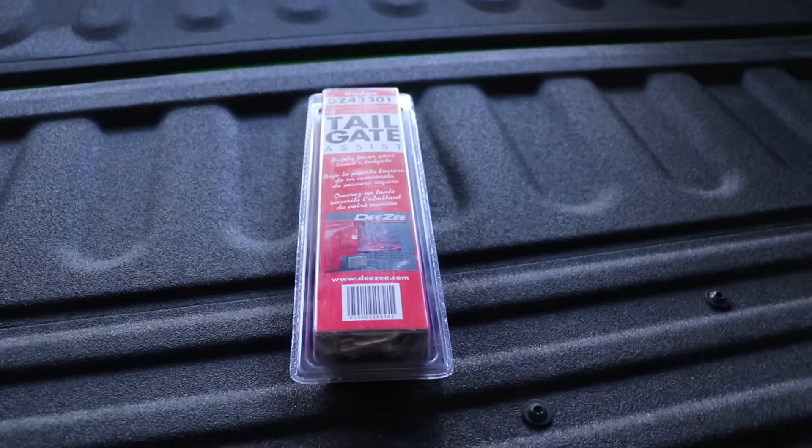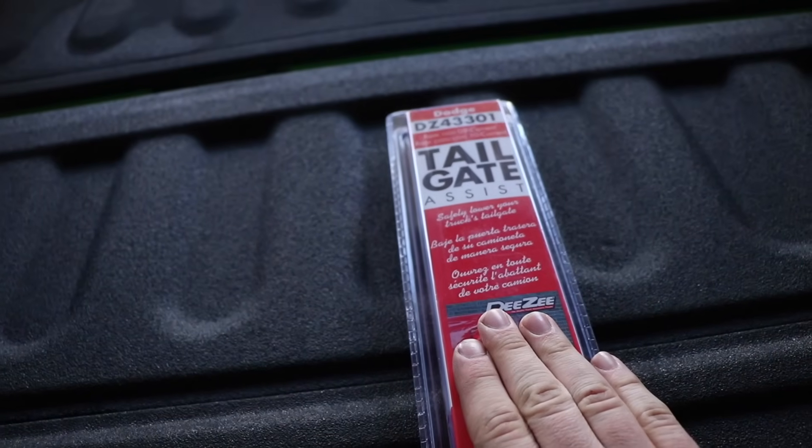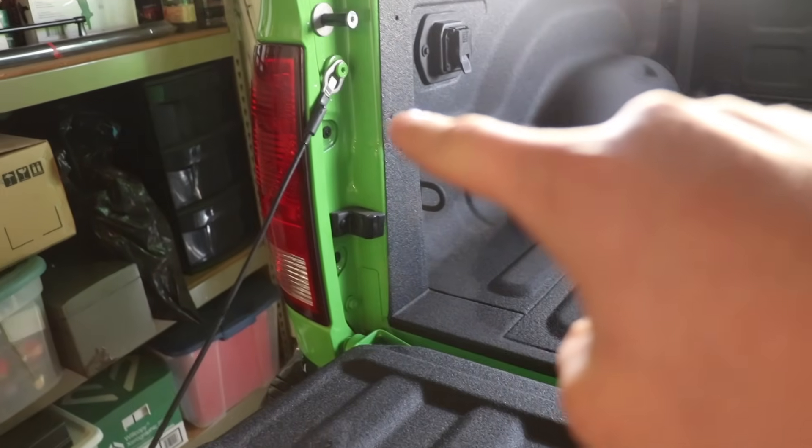All that can be changed with this $20 part. Whether you have a new truck that didn't come with it or you have an old truck that didn't come with it, DZ makes parts for Chevy, Ford, Dodge, and possibly Toyota. There's a link in the description to this one and it'll lead you to all the other options, so if you're interested the link is at the top of the description. What we're gonna do is install this today on my truck — simple installation — let's go.